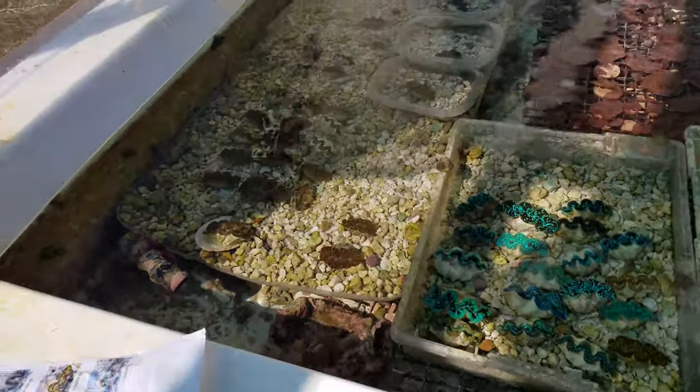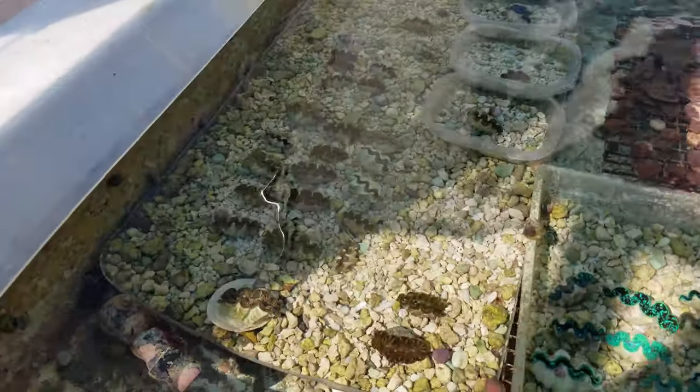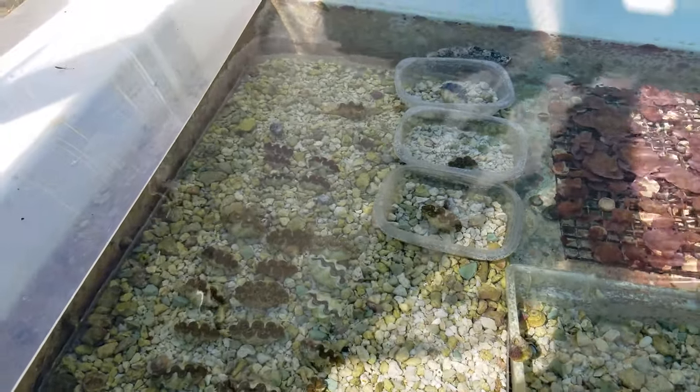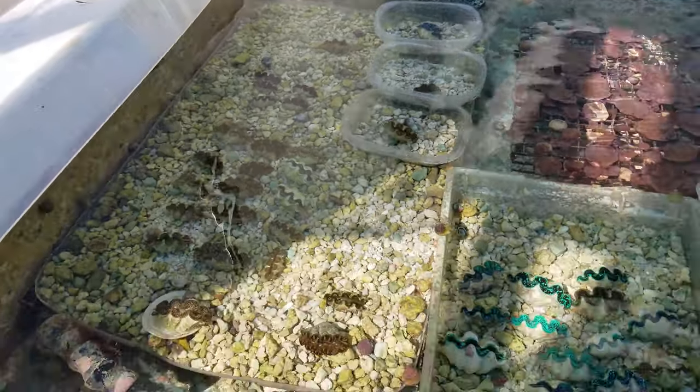These are some more of the multicolored ones — gold, green, that kind of coloration — and some of the small blue purple ones that we also get from Tonga.